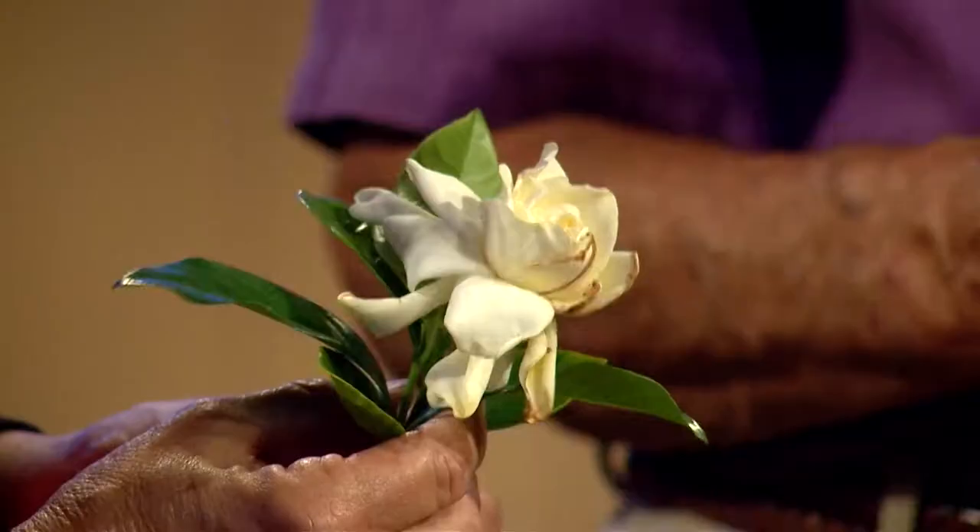Did you know that thrips can turn your flowers brown prematurely? They can cause real problems and that's why they're the topic of our two-minute pest. Tom, I have one of my favorite flowers — a gardenia — all brown on the edges. It's one of the thrips' favorite flowers also.